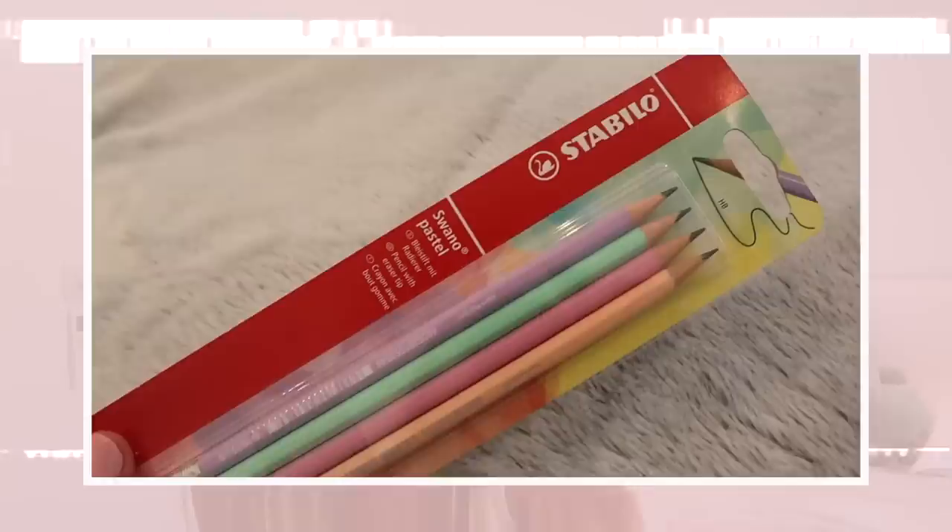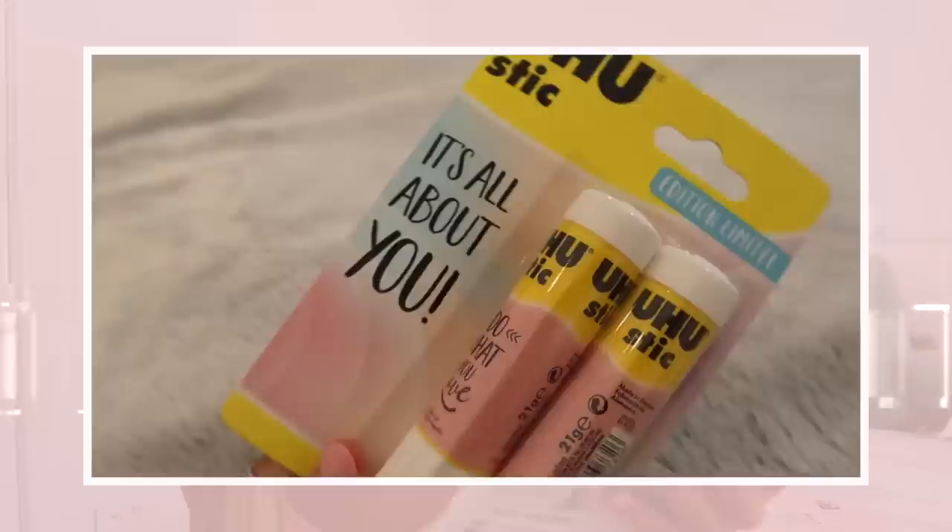I got these pastel pencils — they also have a rubber on the end. Then I got this pack of five tape rolls; to get five rolls was not that much more expensive than getting one, so I thought I'd get five and give some to my brothers as well. Then I got a basic ruler and glue sticks — it matches my pink theme. This is a strange glue stick though; it literally unscrews at the top.